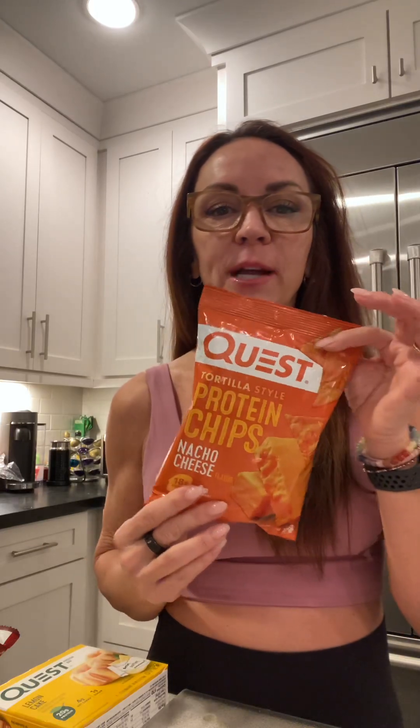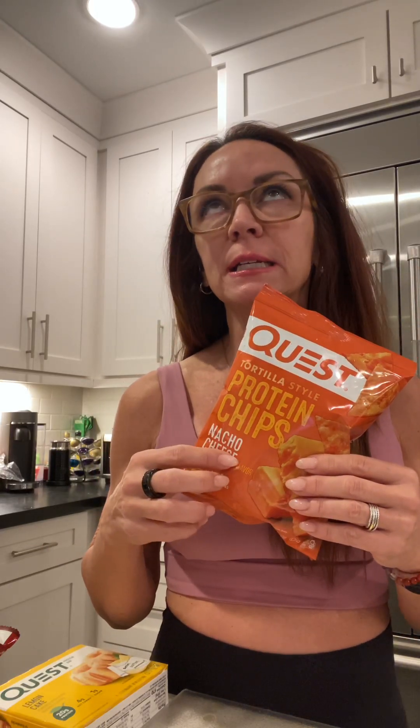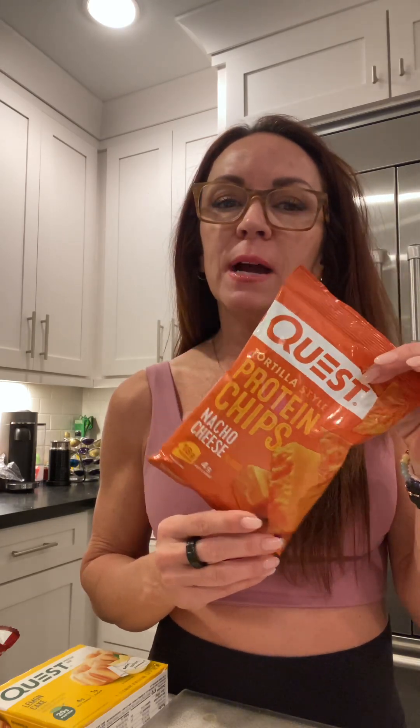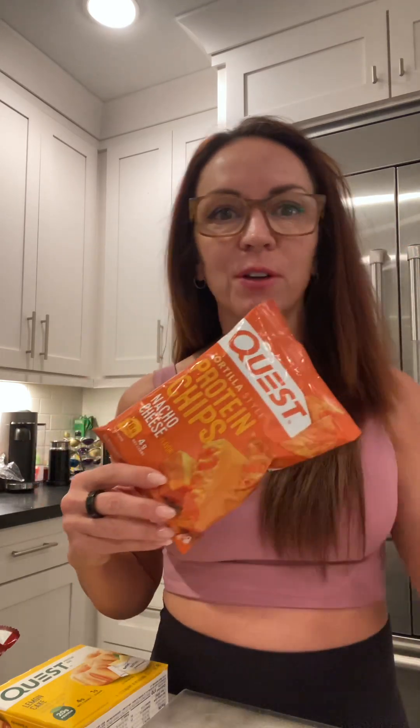I've talked about before, but I love all my Quest protein chips. They have four different flavors — ranch, cheese, salt and lime. They're all delicious. I will even use these on my ground beef when I do my meal prep. I'll crunch them up and make them like a taco on top of it. This whole bag is 150 calories and it's got 18 grams of protein. Can't beat it — it's a great quick snack.